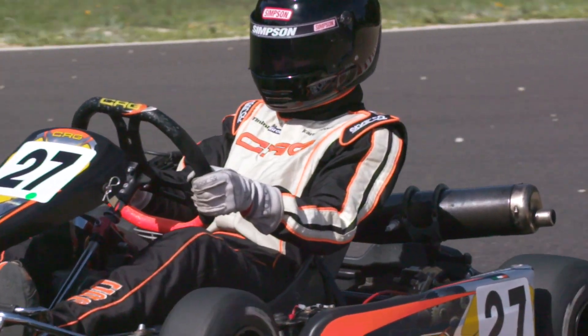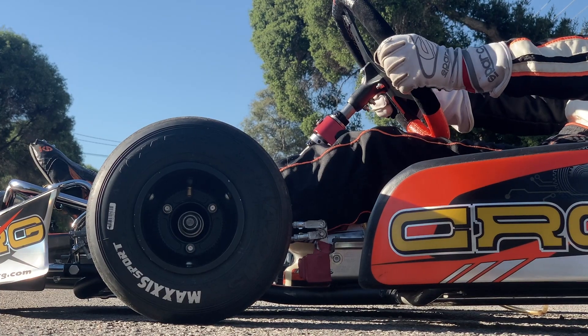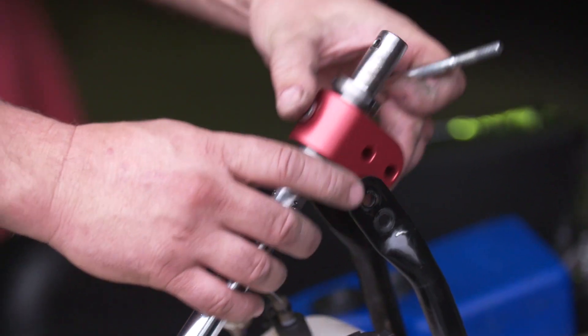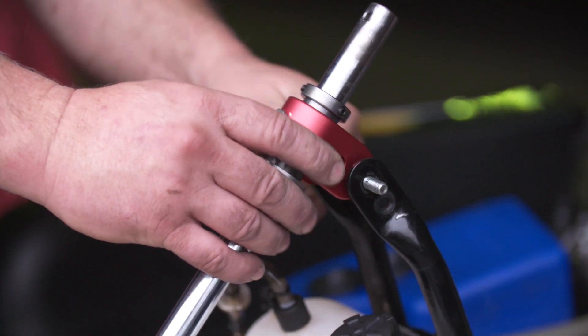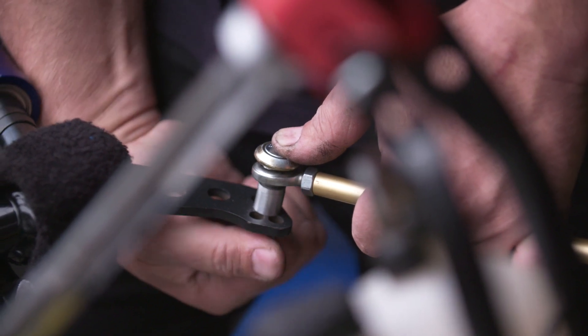Introducing DKS, otherwise known as dynamic kart steering. This never-before-seen technology gives cart drivers the ability to change steering settings at the flick of a wrist. With quick installation on all brands and classes of carts, infinite adjustability, and 100% CNC machined components.